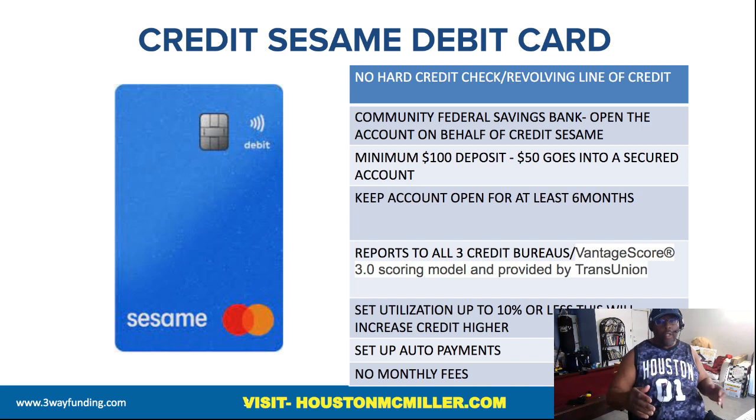In order to help build credit, I would suggest having the account open for at least six months. That does not mean it only reports after six months — once you open the account and use it, they're going to report it anyway. I'm just saying that to build a stronger credit file, keep the account open for at least six months. It will report to all three credit bureaus.